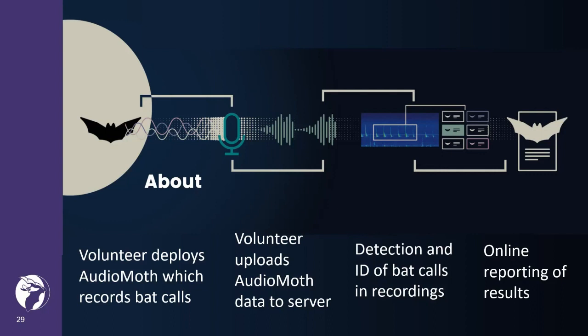The volunteer puts an audio moth out in the field and this will record bat calls over several nights. The volunteer then uploads the audio moth recordings to a server. The calls are then automatically detected and identified using algorithms and the results are then reported back to the volunteer.